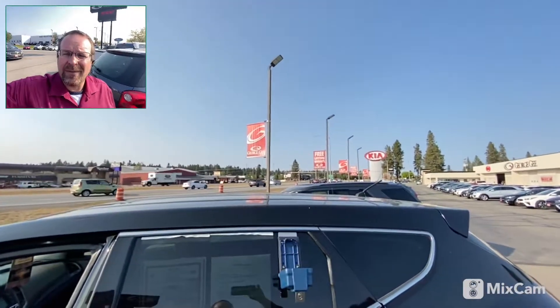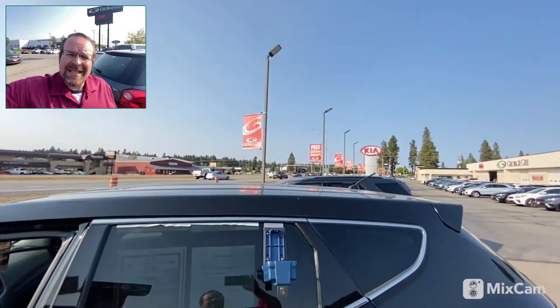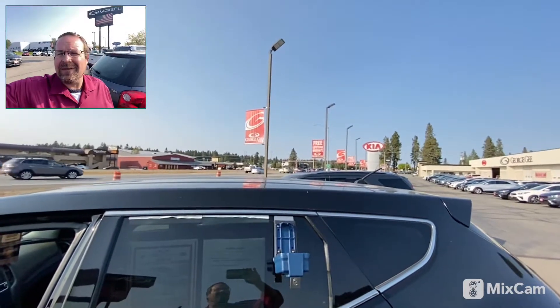Come on down and see me at the corner of Highway 95 and Dalton in Coeur d'Alene, Idaho, or give me a call at 208-667-7416, extension 6511. Thank you, looking forward to working with you. Bye!